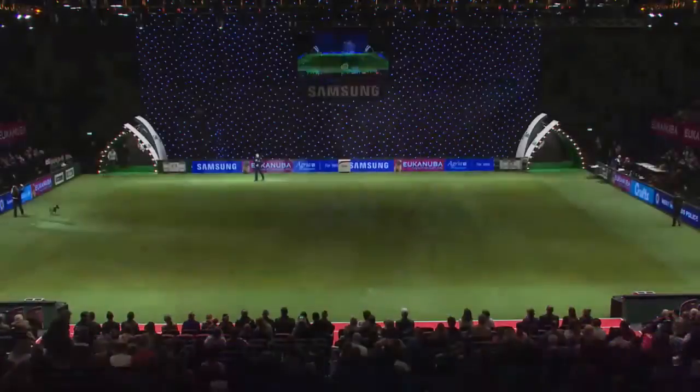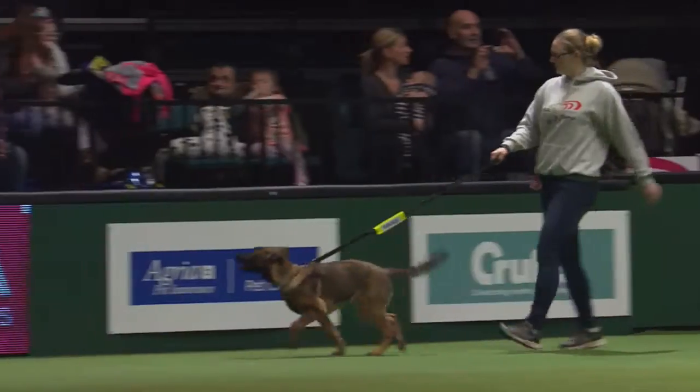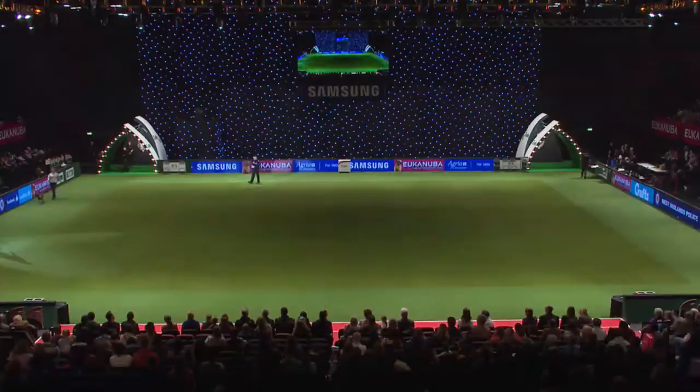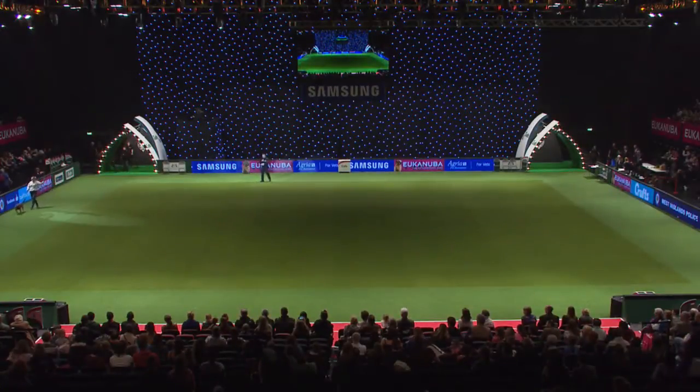Good afternoon ladies and gentlemen, boys and girls, and welcome to the West Midlands Police Dog Unit display here for you this afternoon. We're going to take you on a journey through the police dog's life from the puppies that you see in front of you now. We have Puppy Walker Marie with police dog Blade, who's 14 weeks old. We have Puppy Walker Kelly with police dog Asa, who's three months old.